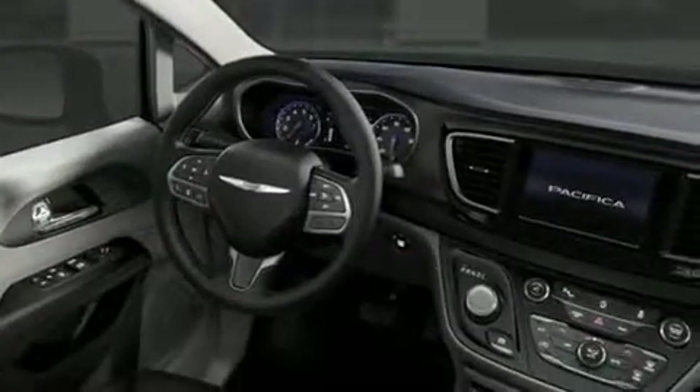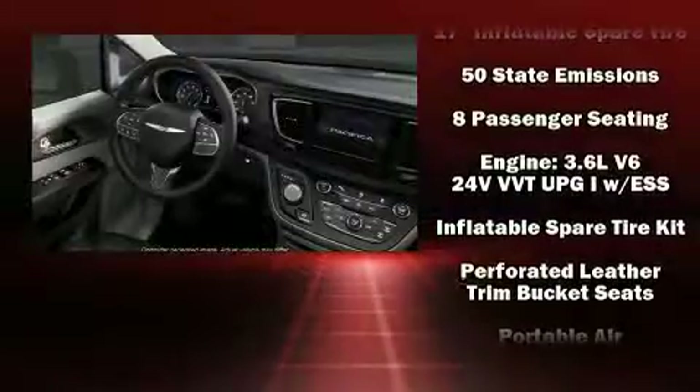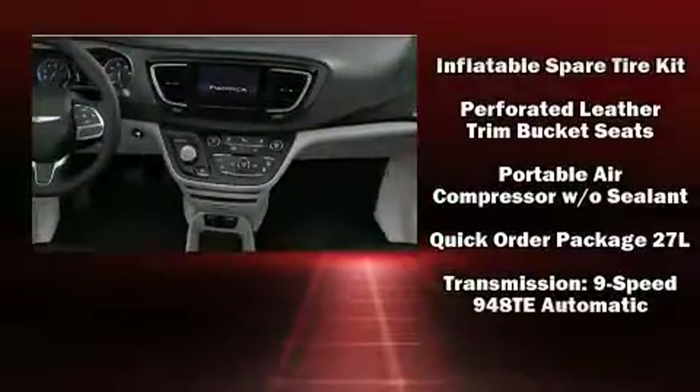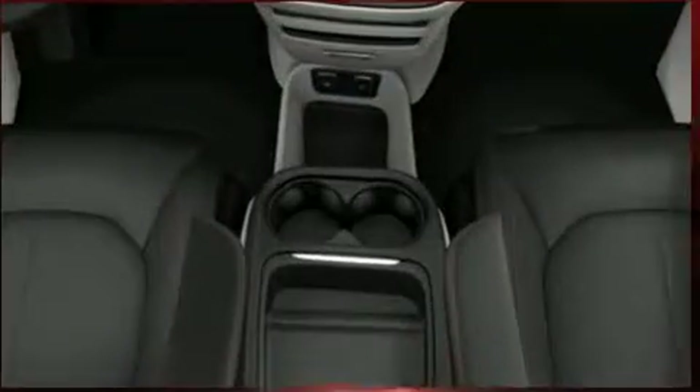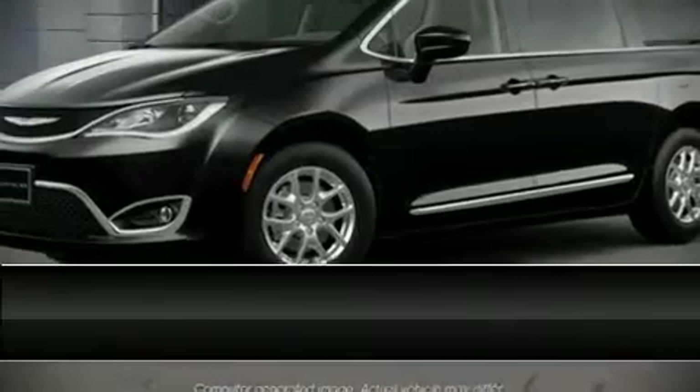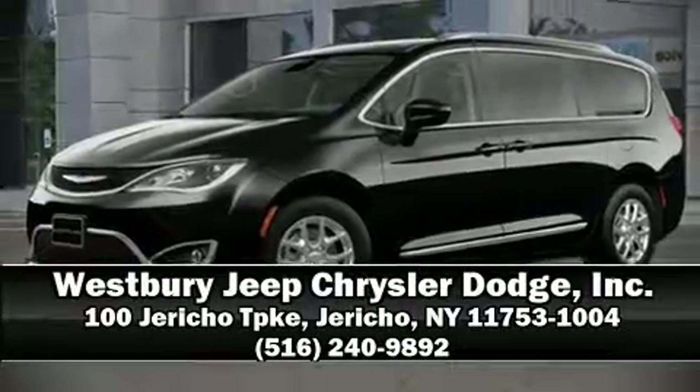and four-wheel disc brakes with ABS. You'll never lose visibility with rain-sensing wipers, which activate automatically when the drops start to fall. Our sales reps are extremely helpful and knowledgeable — please don't hesitate to give us a call.